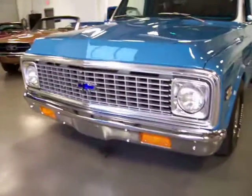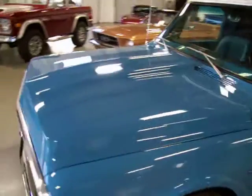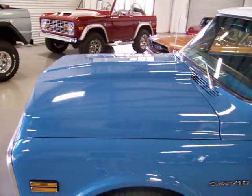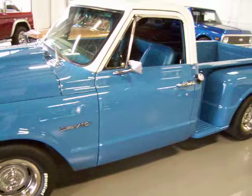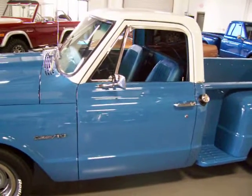Here you can see the grille — beautiful chrome bumper. Paint and body is beautiful. You may have noticed it does have the addition of a steel cowl hood, which just adds to the muscle look of this truck, and it's well deserved when you see what's underneath the hood. You'll realize this is a little bit more than your stock 350 we were playing with here.